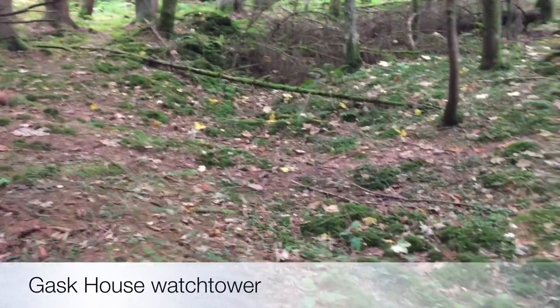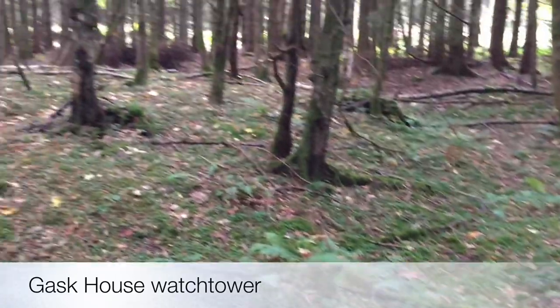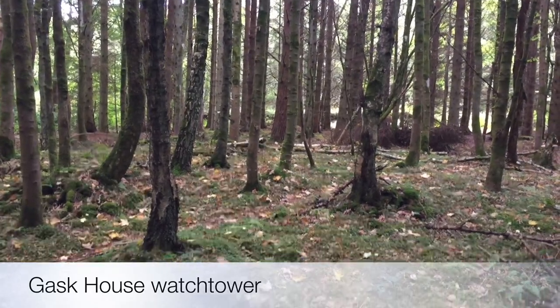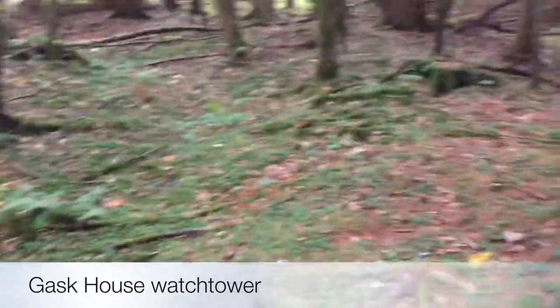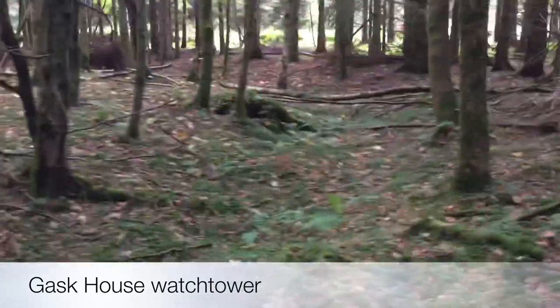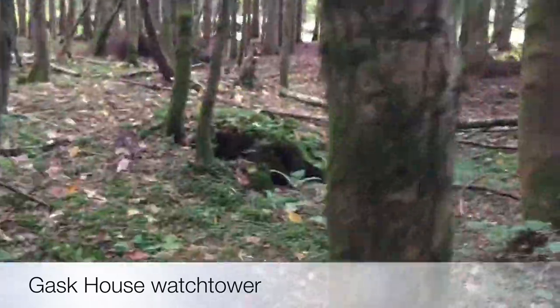You can just see the outer ditch here coming around and swinging around — this is the central area, and they say there would have been four timber posts here holding maybe a three or four storey building. So quite an adventure in the woods looking for Roman fortifications. Despite all the forestry, this actually survives quite well — you can still see the mound in the middle.